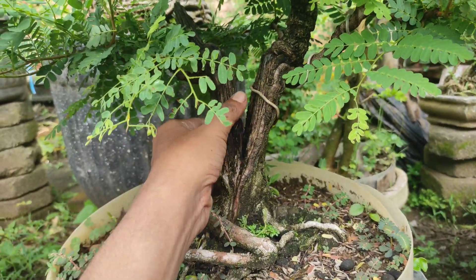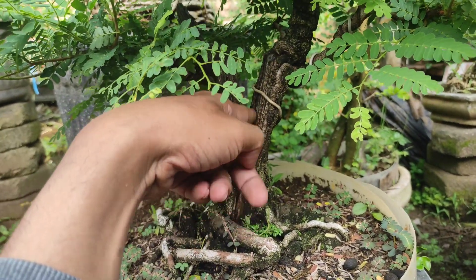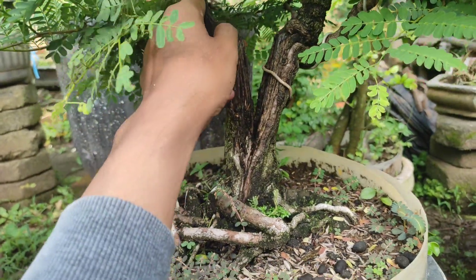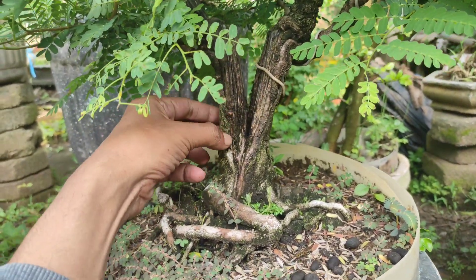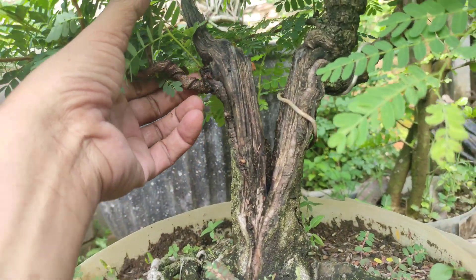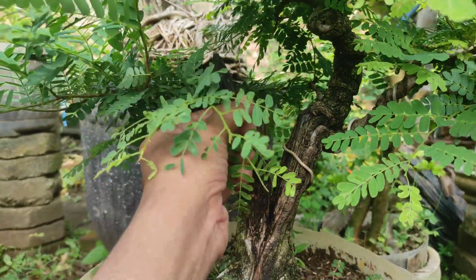Dia terkena angin bisa, atau batang kanan kirinya itu tersambar petir, sebanyakannya kayak gitu. Yang ini itu menganut itu. Jadi batang ini kering di sebelah, tapi kambium dari bawah itu masih ada, hingga menumbuhkan satu buah tunas baru yang menjadi sebuah cabang untuk ke sini.